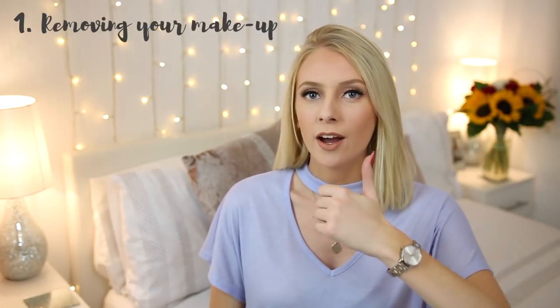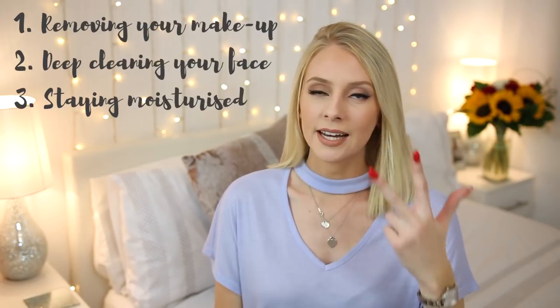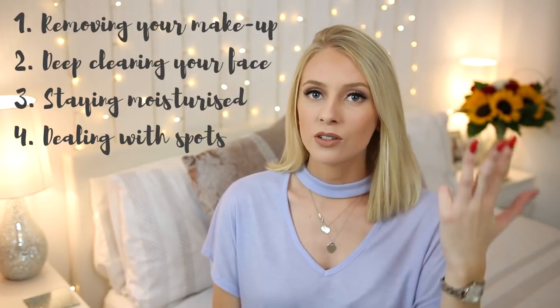I'm going to split this video up into six different categories: removing your makeup, deep cleaning your face, staying moisturised, dealing with spots, pampering your face, and fake tan. I will put the times of when I start to talk about each topic in the description below, so that if there's a particular category you're interested in, you can skip to that time. Let's start with the first category, which is removing your makeup.